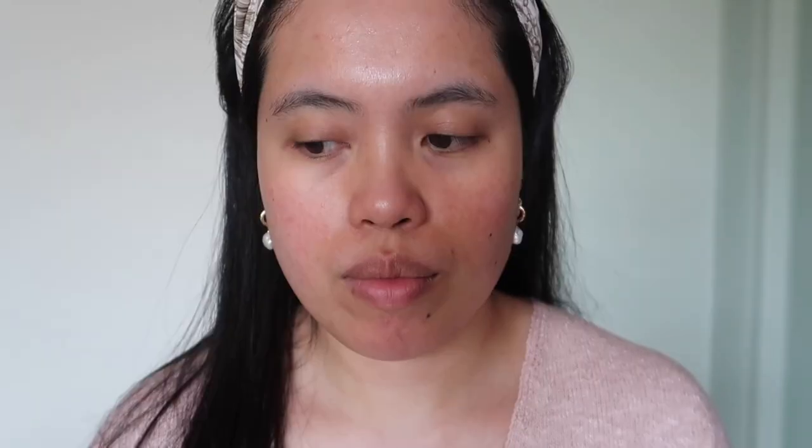First I start with my sunscreen. The one I've been loving is the Supergoop Unseen Sunscreen — high UVB protection, SPF 30. I've been using it since around February or March. When it gets really warm here I'll look for something with SPF 50, and I think Supergoop actually has an SPF 50 version of this.